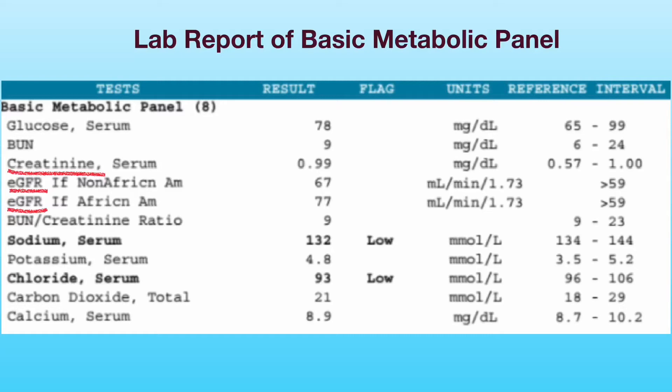The eGFR, or estimated glomerular filtration rate, is calculated based on a person's creatinine level, age, gender, and race. Because race is a contributing factor, the lab report gives two different eGFR values depending on whether you are African-American or not. The eGFR estimates how much blood is filtered through the kidneys per minute, and as kidney disease gets worse, the eGFR value goes down. Another test for kidney disease, not discussed in this video, is the urine test for albumin, which leaks into the urine when the kidneys are damaged.